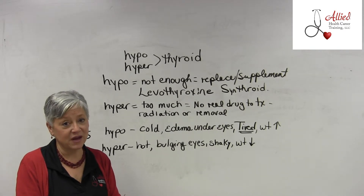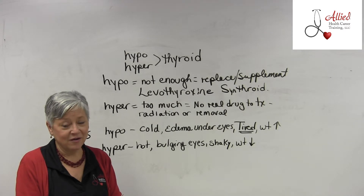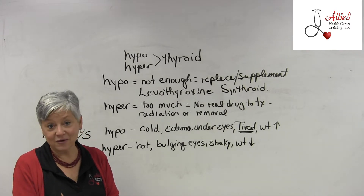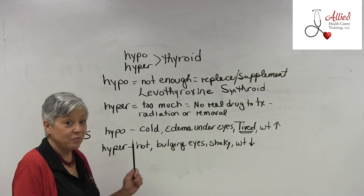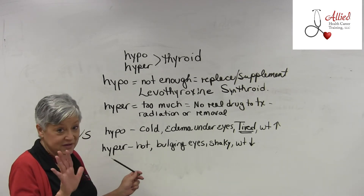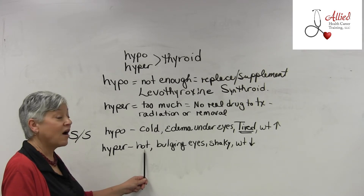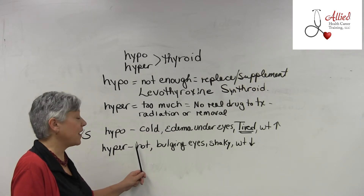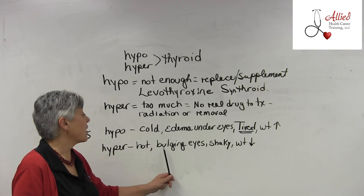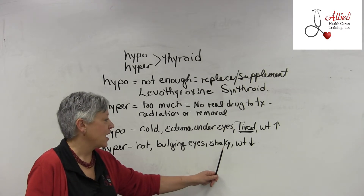Be careful — these symptoms can unfortunately look like someone is on a stimulant like methamphetamine. You don't want to judge someone for something they're not guilty of. But the signs of hyperthyroidism include feeling hot and uncomfortable, bulging eyes, feeling jittery or shaky, and weight loss.